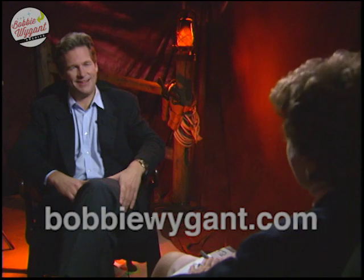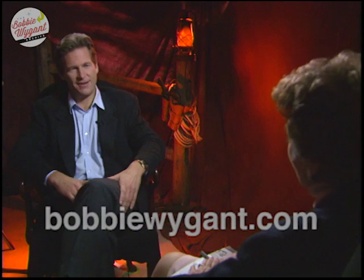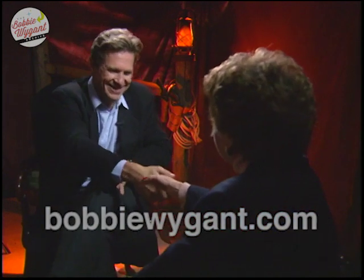Jeff, congratulations on your performance and on the picture, Wild Bill. Thank you. It's a very entertaining picture. I'm glad you enjoyed it. I hope it does well for all of you. Thank you very much. And until next time, happy holidays, and my best to all the Bridges family. All right, thank you. Good to see you. Thanks, Jeff.